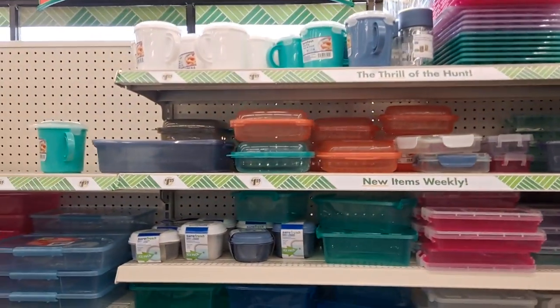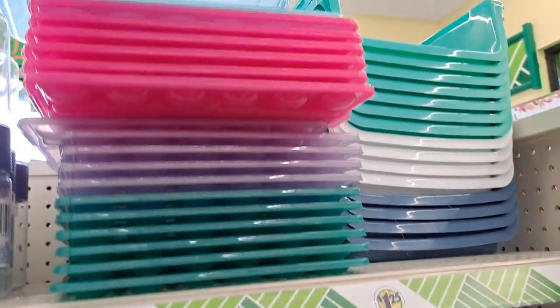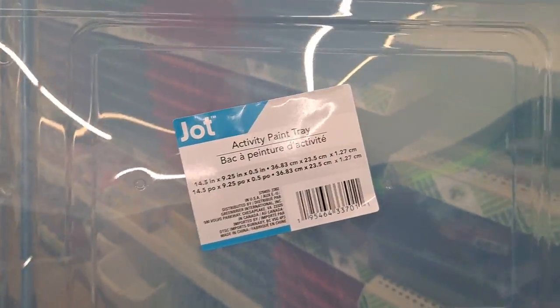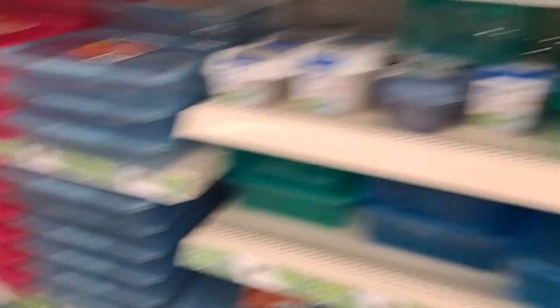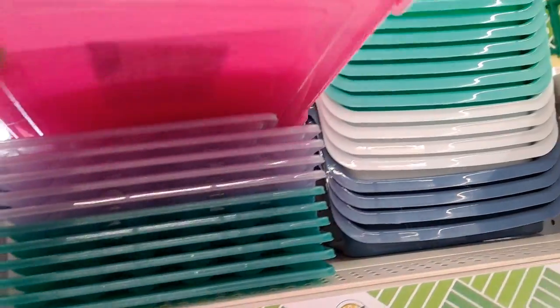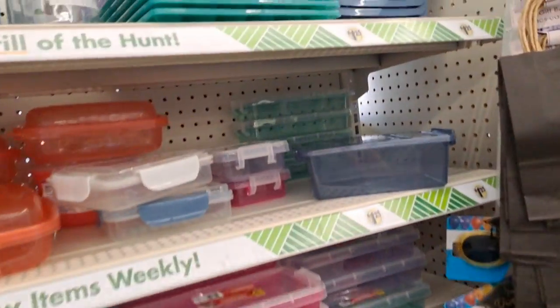Look what I think I spotted — yes! Activity paint tray. This is what I've been looking for. They have blue, pink, and purple. I'm going to get me a pink because that's what my girl loves. I'll get a couple. That's amazing.